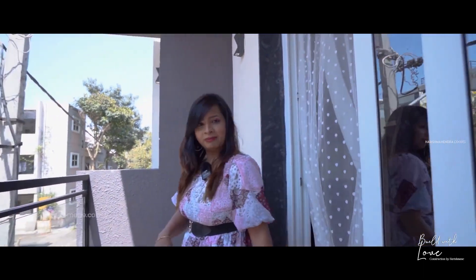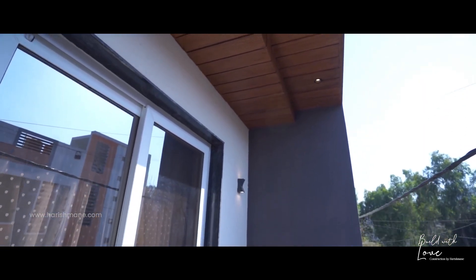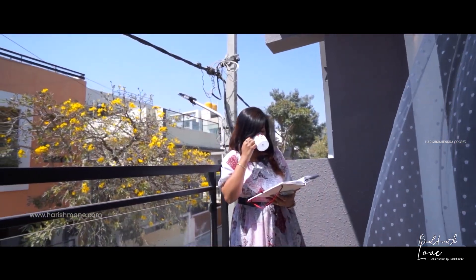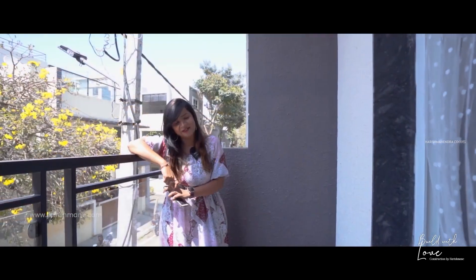This is the balcony connected to the master bedroom, and you can see there is ample space here. Three or four people can sit and chill in the evening with their coffee, tea, and cookies. Let him enjoy living in the Harishmane Infratech home.